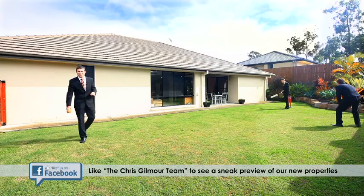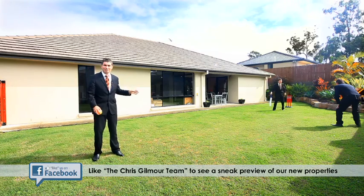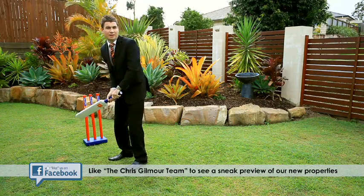Sitting on a 723 square meter block with full side access, there is plenty of room in this amazing backyard for the kids — and even the big kids can have a play as well.